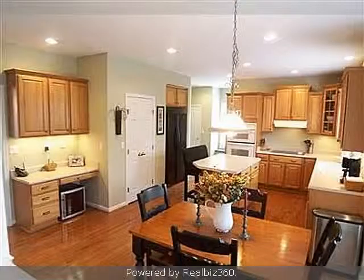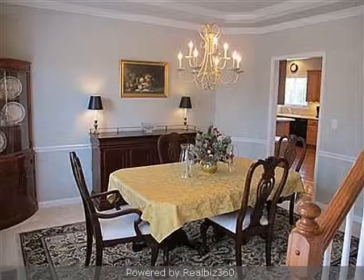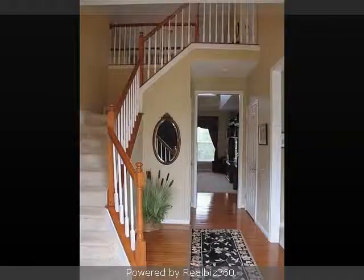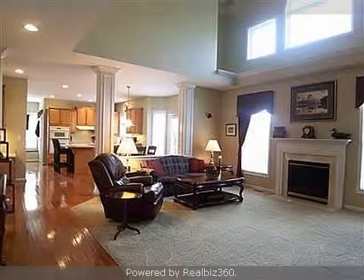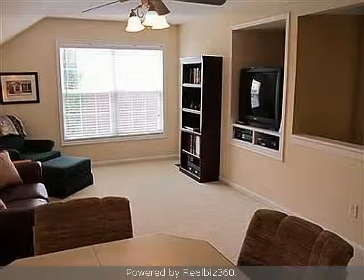Interior features of this property include an open floor plan, a private study, walk-in closets, both hardwood and carpeted flooring, a fireplace, a recreation or bonus room, a formal dining room, a formal living room, a great room, an eat-in kitchen, an unfinished basement, a garden tub, a home warranty, and a luxury master suite.